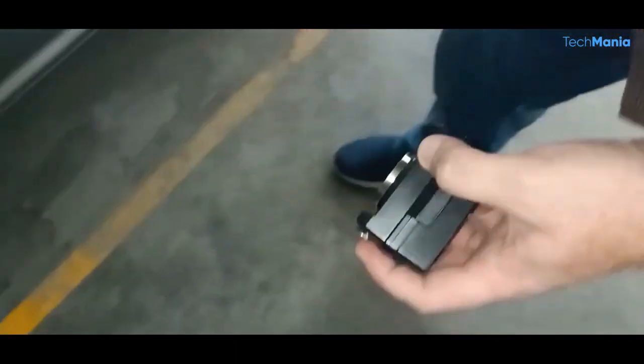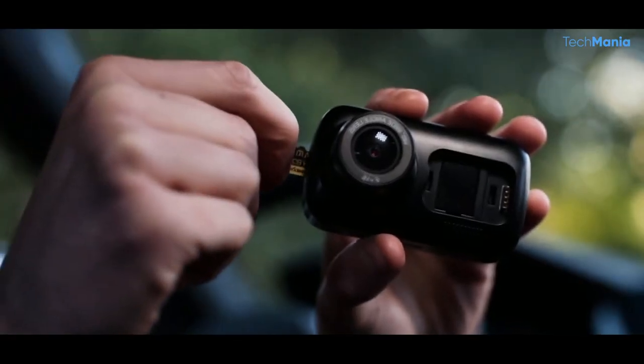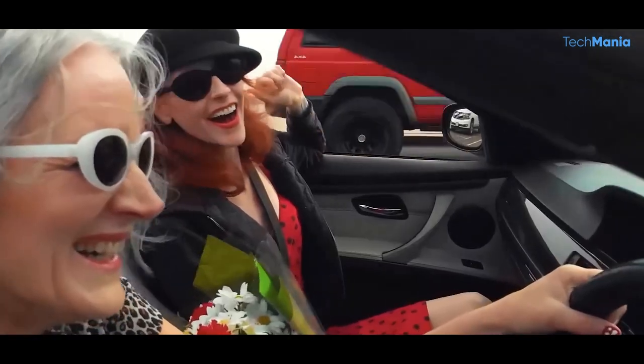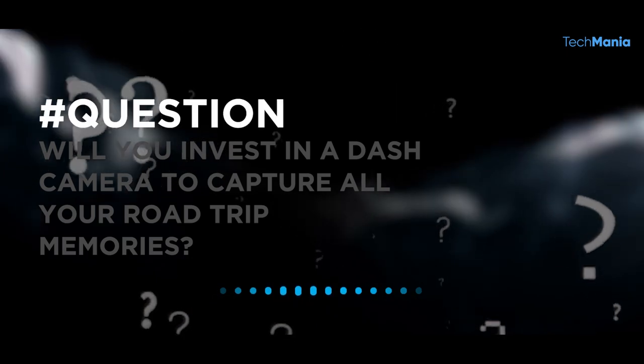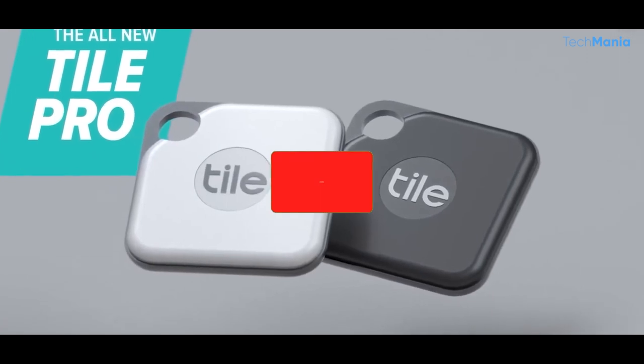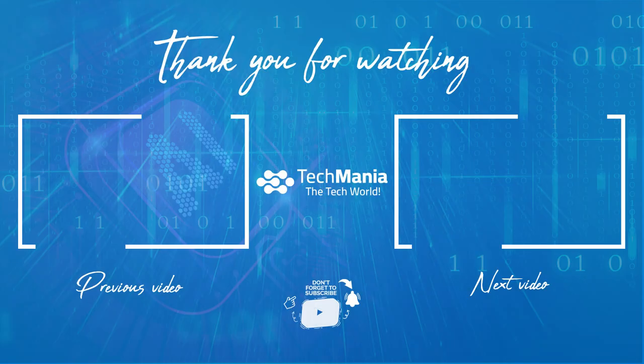And there you have it, folks! These are the must-have car gadgets that will take your driving experience to another level. From tire pressure monitors to backup cameras, these gadgets will keep you safe, comfortable, and entertained on the road. Which gadget caught your eye the most? Will you invest in a dash camera to capture all your road trip memories, or maybe you're more interested in a TileMate? Comment below, and don't forget to subscribe and turn on the notification bell. Bye!